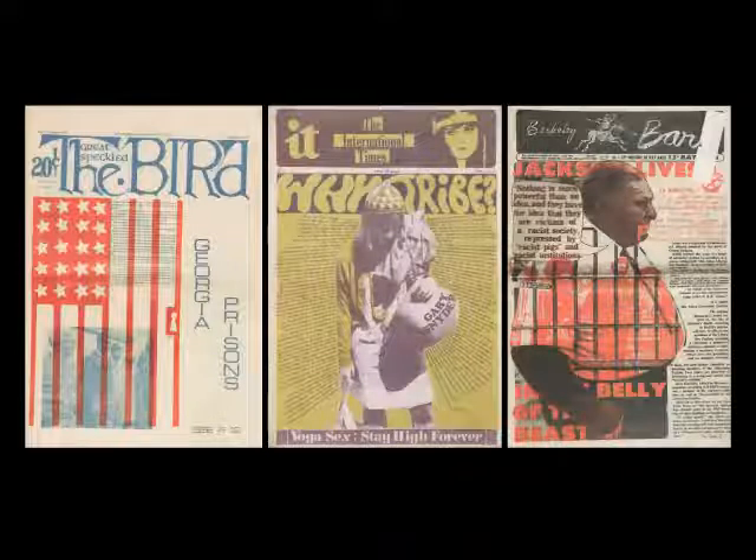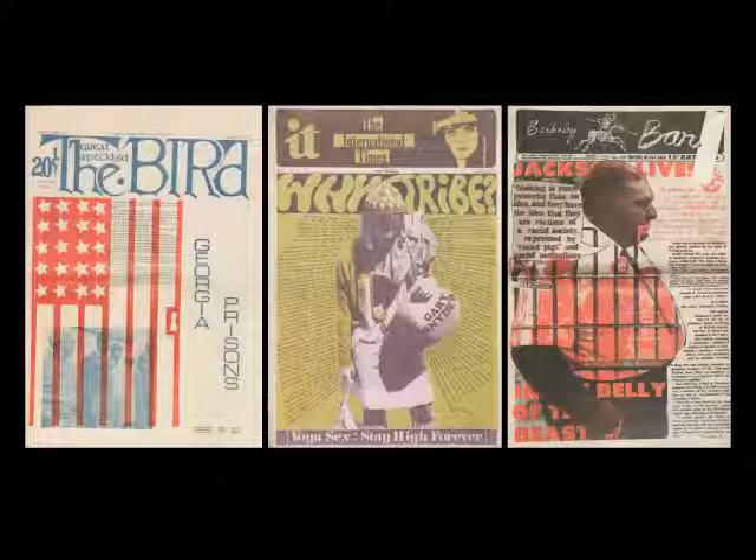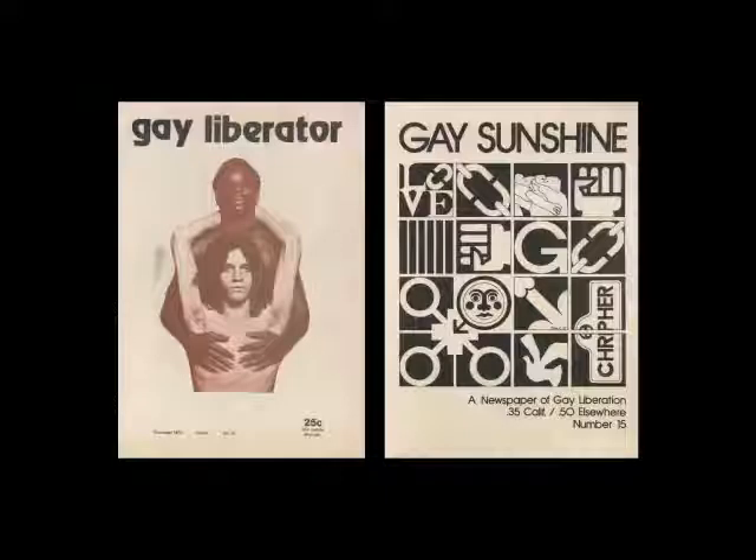Here's another publication, The Great Speckled Bird. You can see there was a lot of mixing of typewriters with dry transfer, with hand lettering, with photography and illustration all together — just very wild. They weren't being held down by the design community. A lot of these folks were probably amateur designers. Gay publications could have access to type and get their ideas out there. Here are a couple I like — I love the title 'Gay Sunshine.'